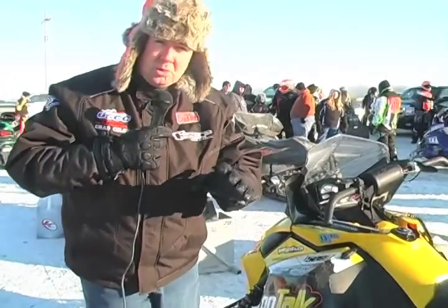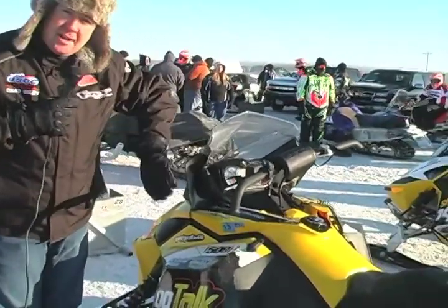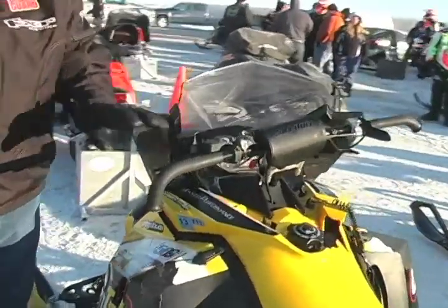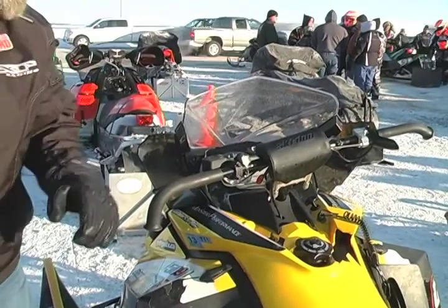Again, talking about cold weather — it's interesting what this particular rider did on his Skidoo. He added these little wings on the side. This is the same thing that's on a trail snowmobile, and what it does is keep the air directly off his hands. Every rider has a different feel for that, but when it's 21 below, keeping warm is huge.